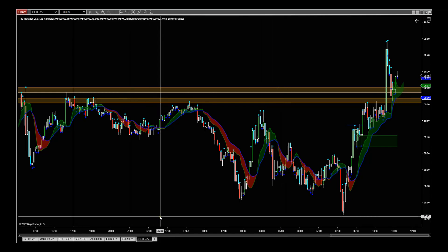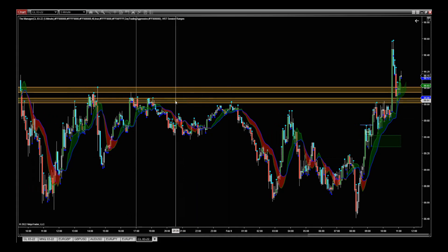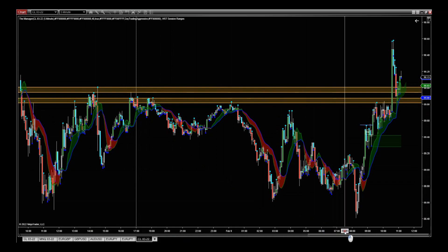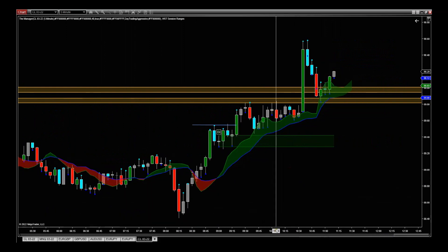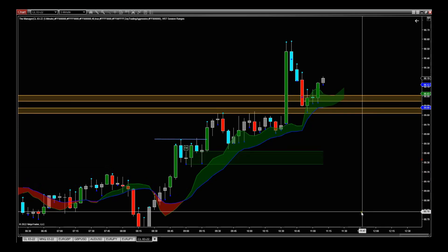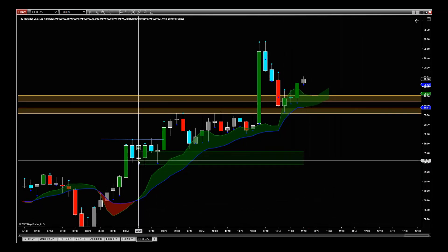The first thing I did before the oil pit open was look at these overnight highs and lows, which denote really strong support and resistance zones. This is something I do on every single video — it just has to happen. Then we get into it because we have the oil pit open here at 9am EST.